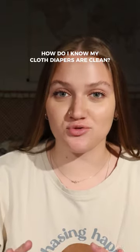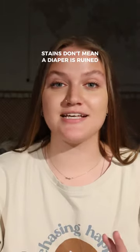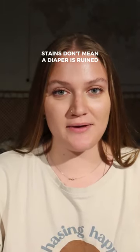So how do I know if my cloth diapers are truly clean? Smell them. If your cloth diapers are properly clean, they will be odorless. Sometimes your cloth diapers might have some stains on them, but that doesn't mean that the diaper is dirty or ruined.